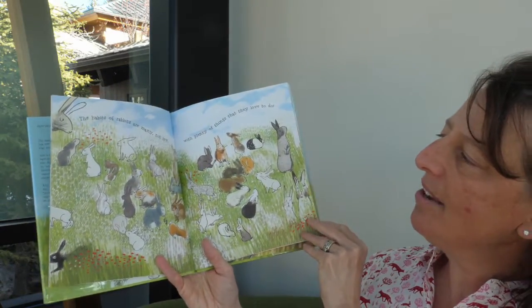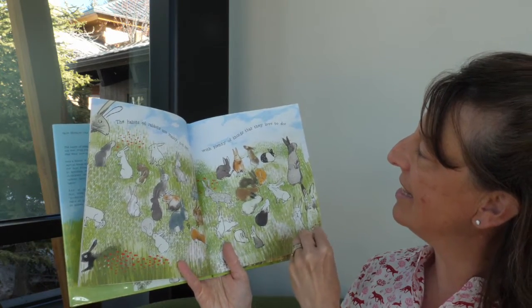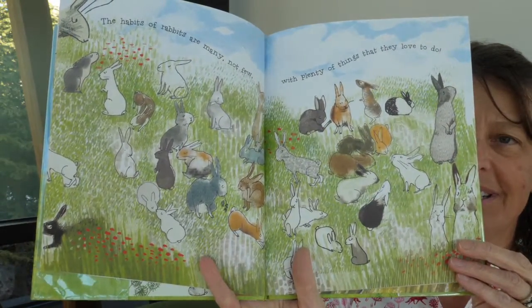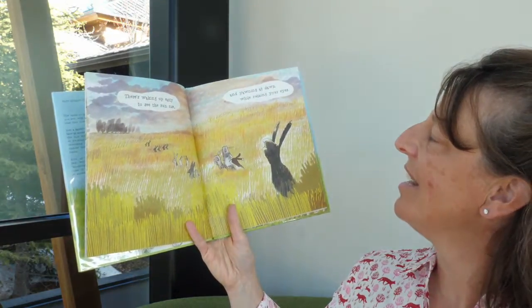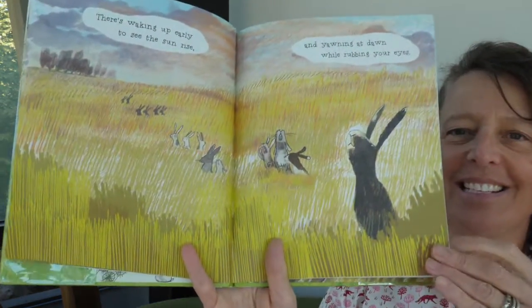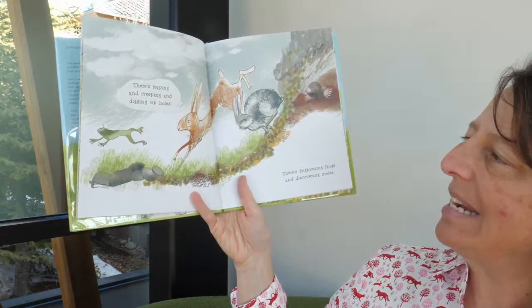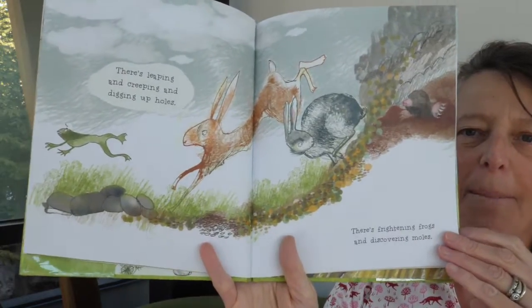The habits of rabbits are many, not few, with plenty of things that they love to do. There's waking up early to see the sunrise, and yawning at dawn while rubbing your eyes. There's leaping and creeping and digging up holes, there's frightening frogs and discovering moles.